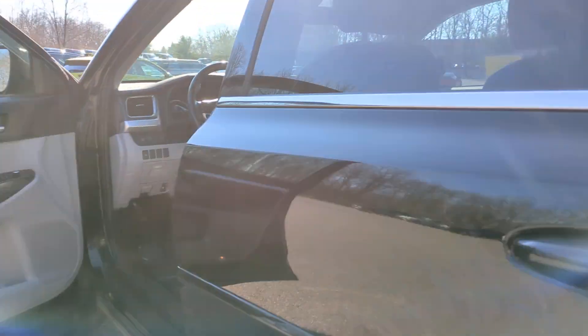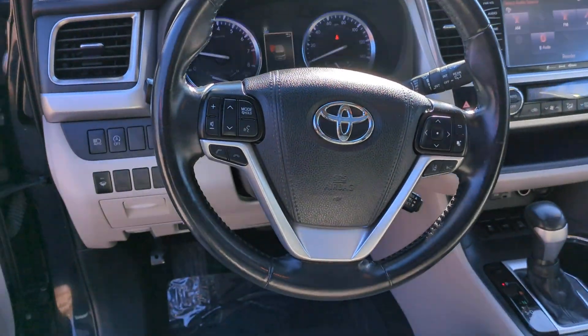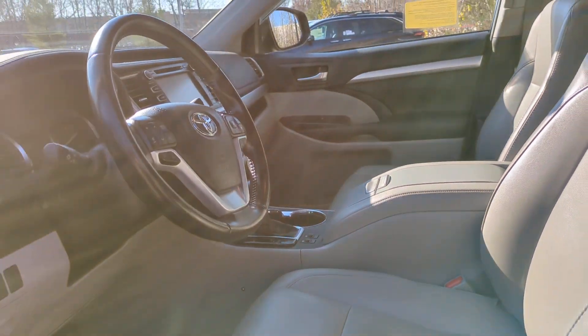Navigation system, keyless entry, moonroof, power passenger seat, heated mirrors, backup camera, power liftgate, fog lamps, satellite radio, power driver seat. Whether you need a spacious cargo hauler or a...